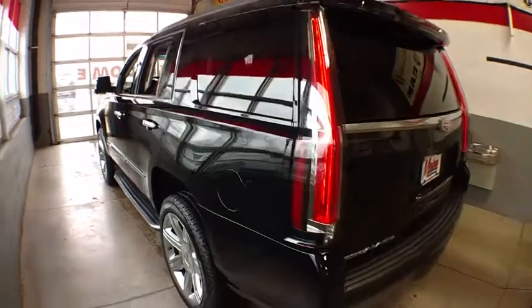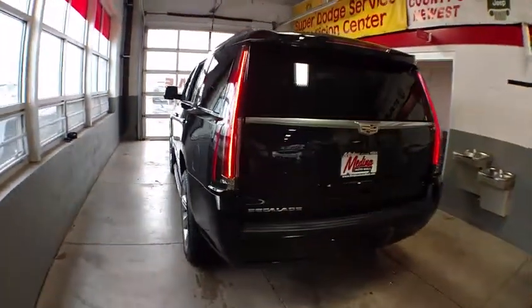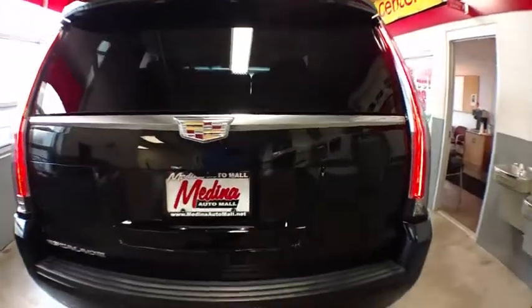Four-wheel drive, keyless start, cruise control, four-wheel disc brakes, universal garage door opener.